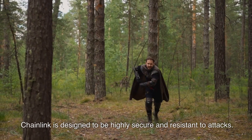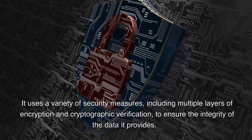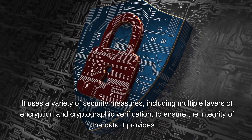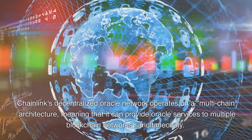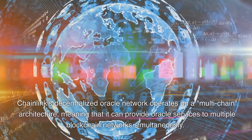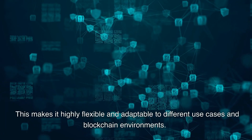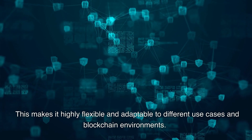Chainlink is designed to be highly secure and resistant to attacks. It uses a variety of security measures, including multiple layers of encryption and cryptographic verification, to ensure the integrity of the data it provides. Chainlink's decentralized oracle network also operates on a multi-chain architecture, meaning it can provide oracle services to multiple blockchain networks simultaneously, making it highly flexible and adaptable to different use cases and blockchain environments.